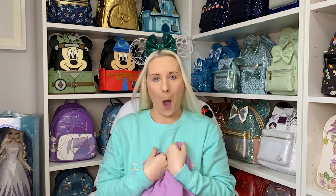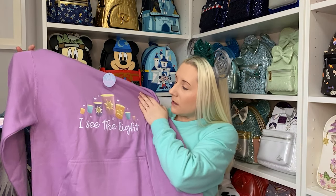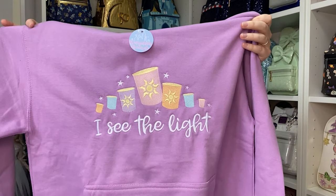I think it's a hoodie — more hoodies! The color is a beautiful lilac. The back is nice and plain, the arms are plain. The front — oh my goodness — it's from their Rapunzel options. It says 'I See the Light' and has the lanterns. It's all embroidered on — so beautiful.